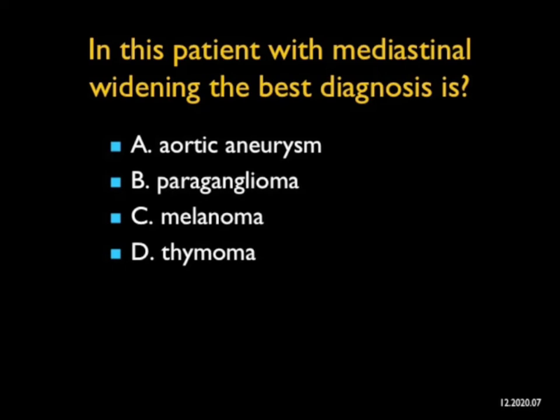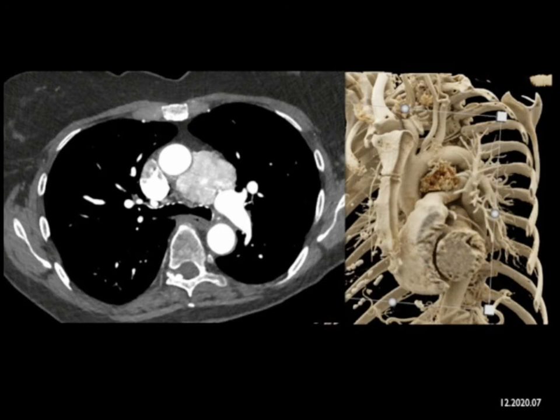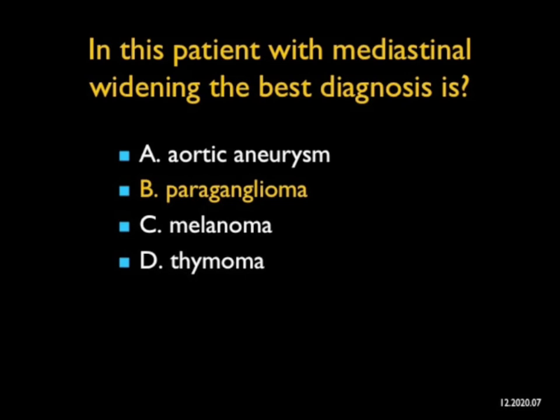This patient had mediastinal widening. What's the best diagnosis? You see a mass in the AP window on the axial images that's vascular, and you see it very nicely filling in the AP window on the cinematic rendering. What are vascular masses? It could be mets — metastatic renal cell carcinoma can give you vascular nodes. You could have Castleman's disease. It's not an aortic aneurysm. Melanoma nodes usually aren't that vascular in the mediastinum. This is not a classic location for thymoma. But this is a great location for a paraganglioma — vascular wherever they are, in the peripancreatic region, in the adrenal bed, at the organ of Zuckerkandl. A beautiful example of a paraganglioma in the AP window.